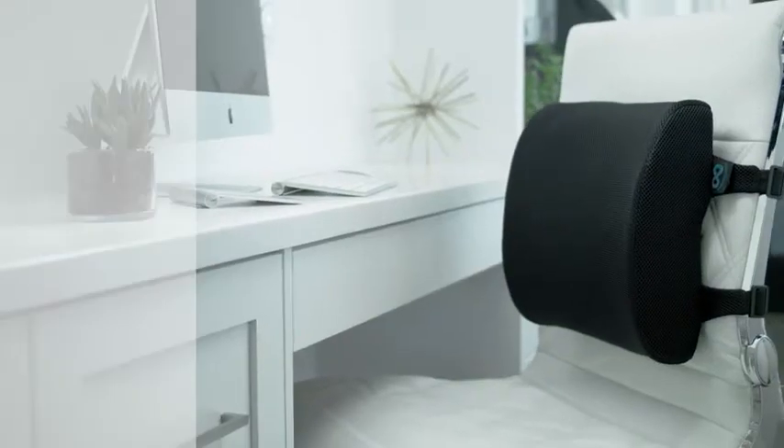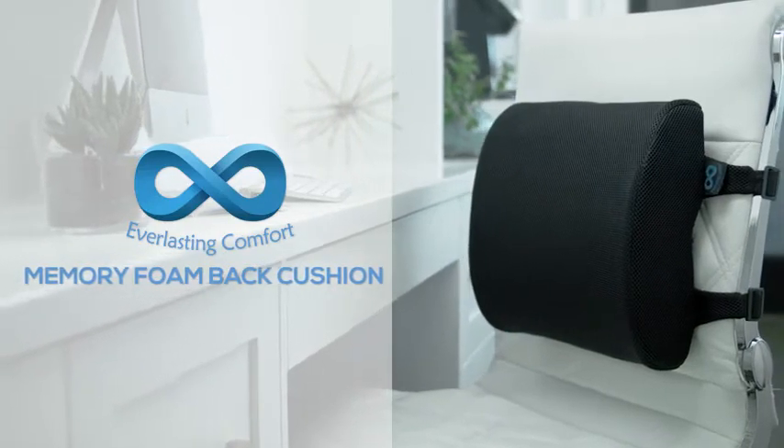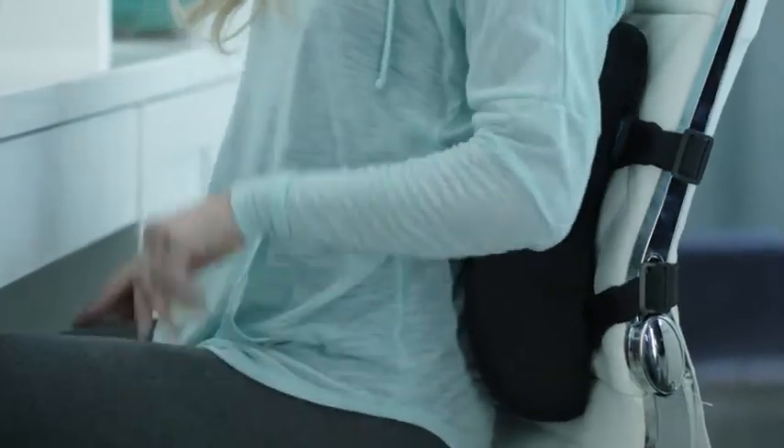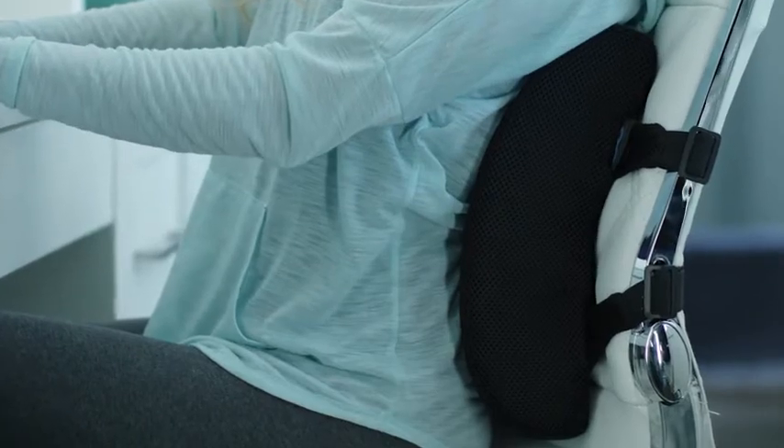Get the best in back pain relief with the Everlasting Comfort Memory Foam Back Cushion. Heat responsive technology makes the cushion mold perfectly to your shape, compressing just enough to support the lower back, spine, and tailbone and hips.